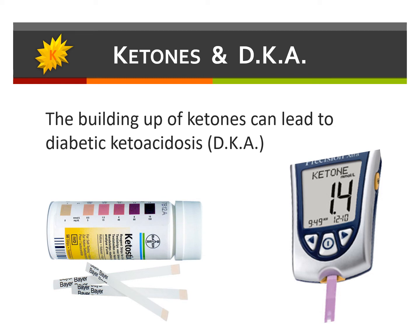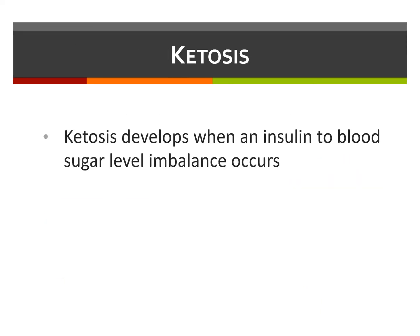Treating a high blood sugar is important. Your diabetes care team has provided you with an insulin regimen that will account for treating hyperglycemia. DKA is a dangerous condition which could be fatal. Hyperglycemia does not immediately lead to DKA.